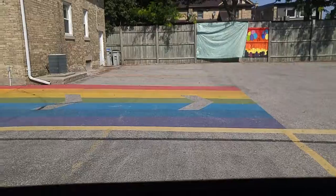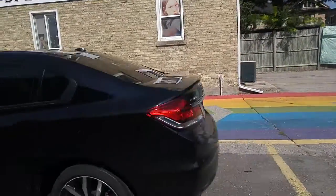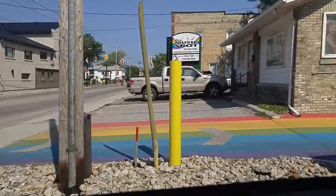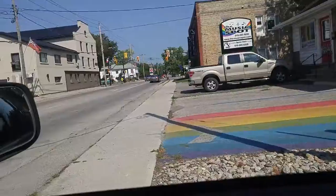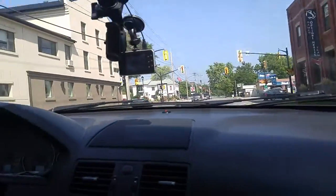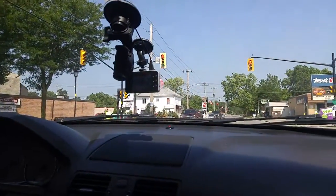A painted driveway at the music spot. That is great — painted like a rainbow. Why do they do that? Because it's fun. Why not? Why do you do fun stuff? Because it's fun.